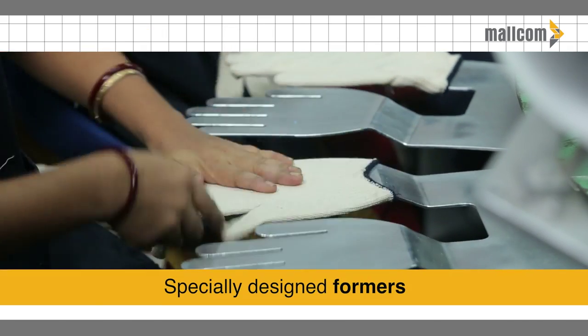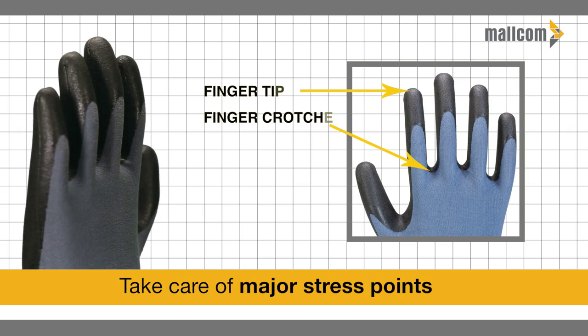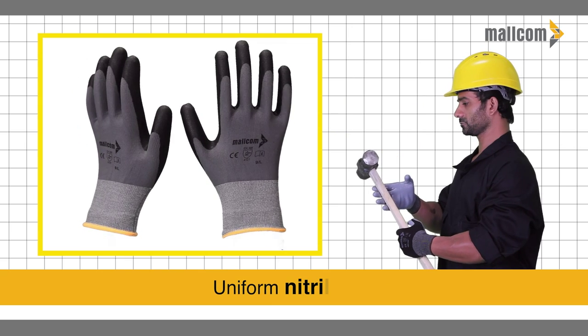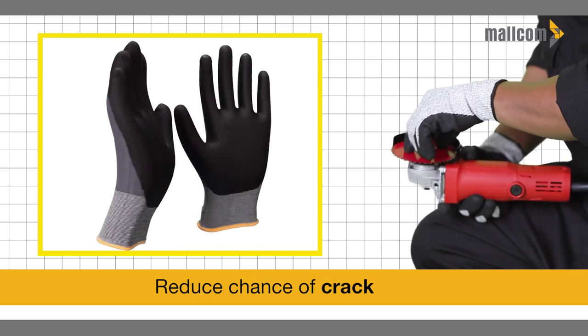Our specially designed and ergonomically improved formers take care of major stress points like finger crotches and fingertips by giving a uniform nitrile coat to reduce the chance of cracking under stress conditions.